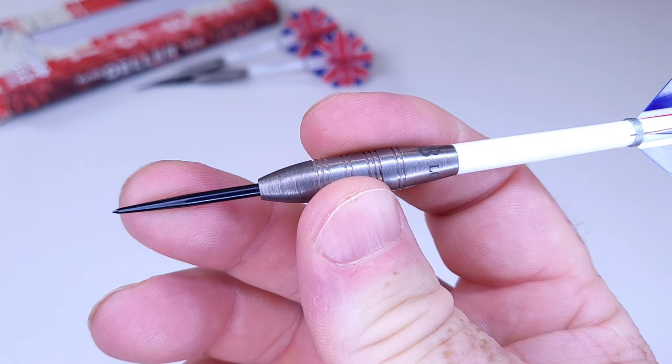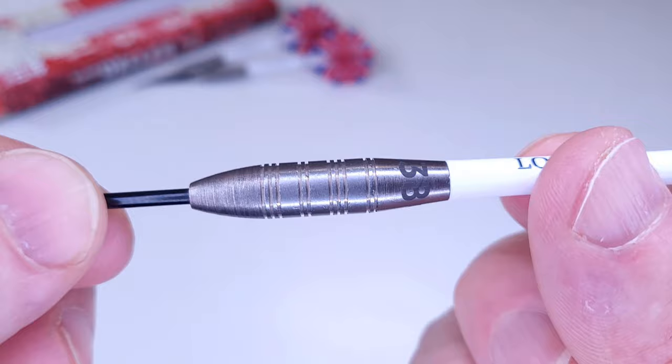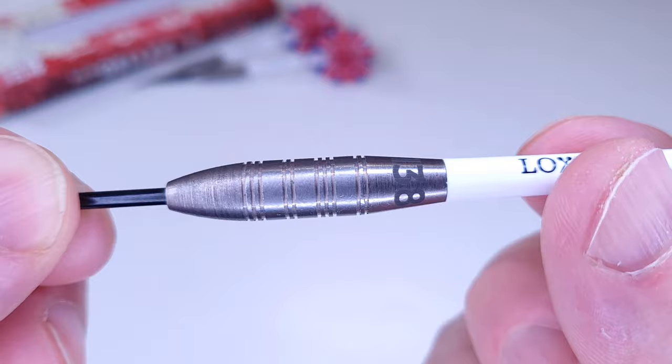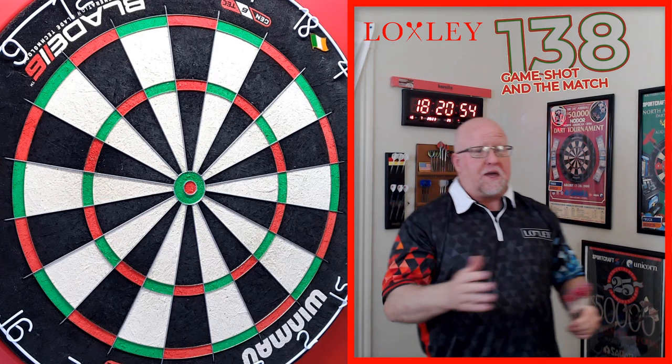My grip will be right in the middle of the barrel, and I'm curious to see how I'll throw these. Short points and a chunky 8mm-wide barrel — probably not the easiest darts to throw, but it can be done, as Keith Deller demonstrated with his 100-plus average on those crappy 1980s dartboards. Let's get these on the board and give them a rip, 100% stock as they came out of the package.